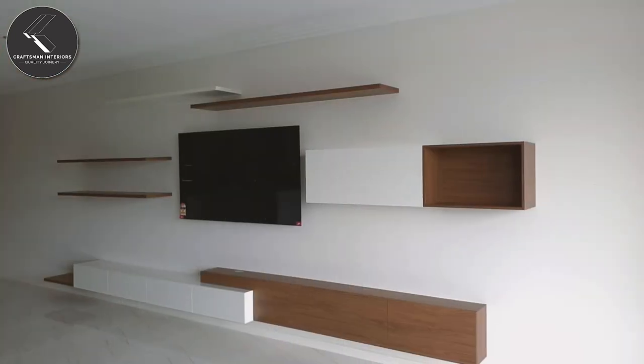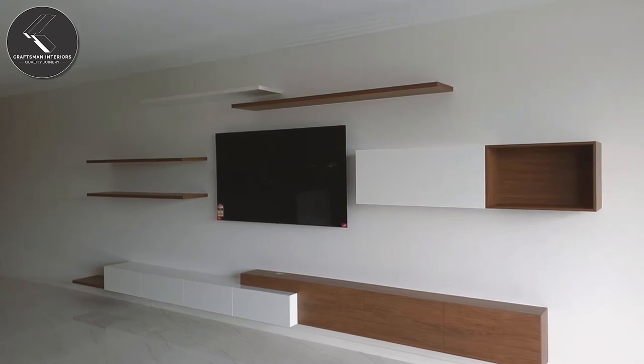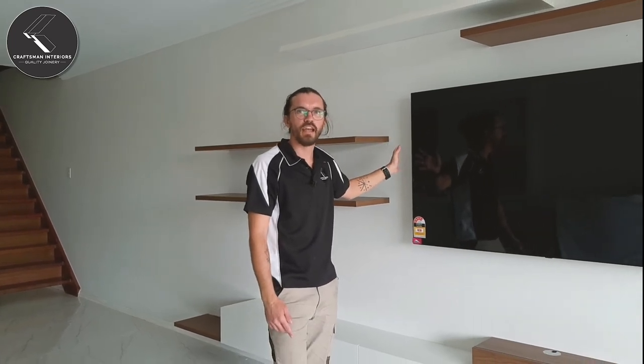Hey, I'm Joel from Craftsman Interiors. How are you going? I'm just putting the finishing touches on this entertainment unit down on the Gold Coast here. It's a 5.5 metre long unit that's finished in Polytech Florentine Walnut Wood Mat and Classic White Sheen. We've got an LG TV here installed by the expert Dave from Just AV.